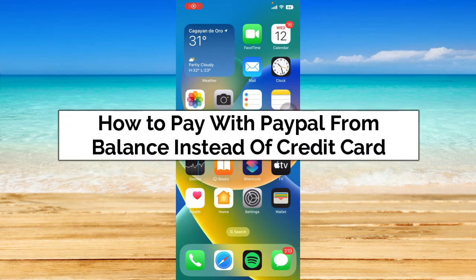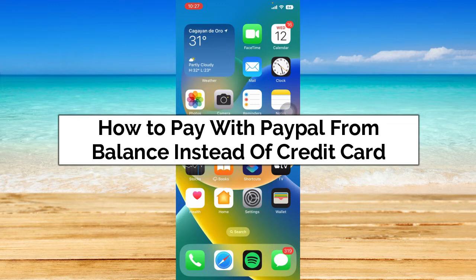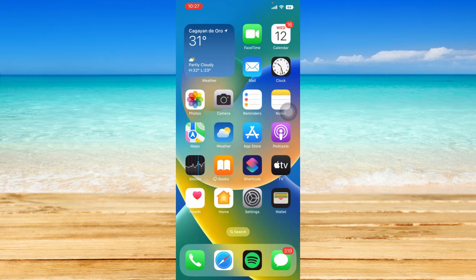You may have some issues with paying using your credit card that's linked to your PayPal and want to pay with your balance instead. In this video, I'm going to show you how to pay with PayPal from balance instead of credit card. Without further ado, let's get started.